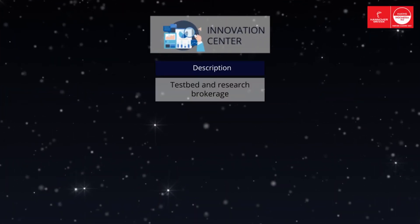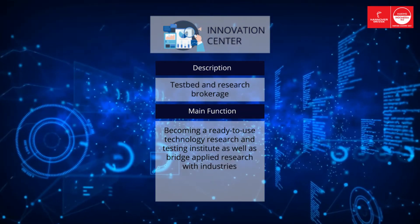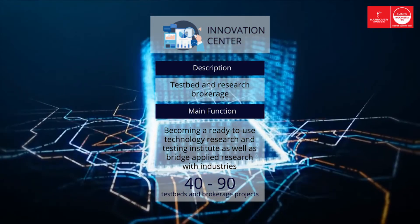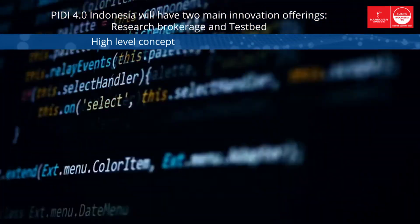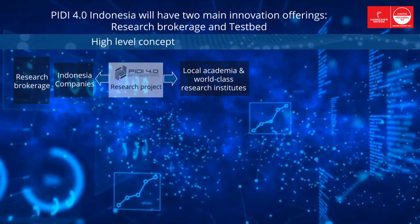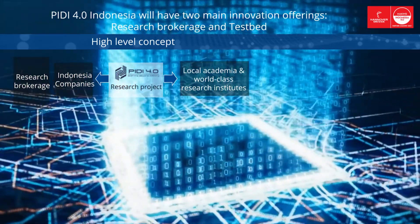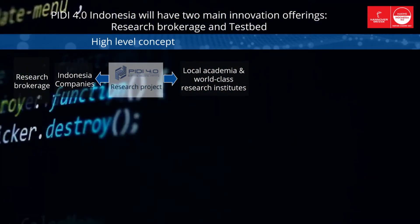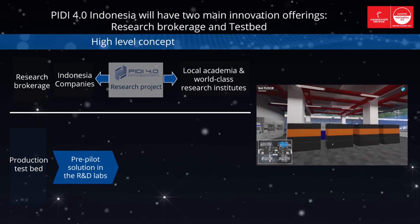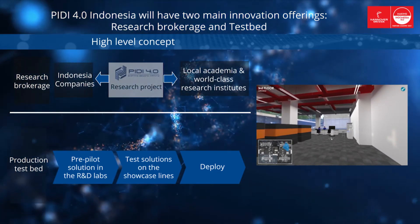Innovation Center. PD 4.0 will be a research center with two distinct value propositions: technology testbed and research brokerage. Our Innovation Center's target in 2025 is to contribute to about 40 to 90 research brokerage and testbed projects. PD 4.0 serves as a research brokerage between industry players as users and research institutes, with a simplified process for conducting R&D aligned with the Indonesian government, giving companies access to a network of local and world-class research institutes and academic partners. PD 4.0 also acts as a safe testbed for piloting and validating new technologies, facilitating the industry in conducting testbeds on the third floor of the building.